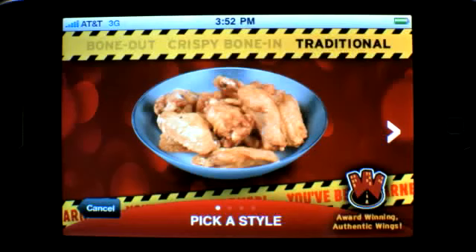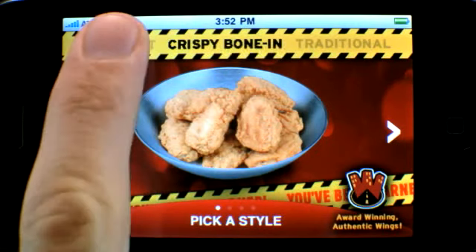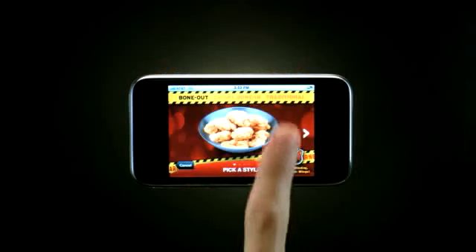Hey, are you hungry for some wings? Wing Street is just around the corner. First, tap to choose a wing style: traditional, crispy bone in, or bone out. Let's try traditional.